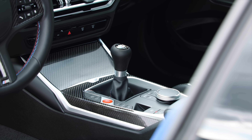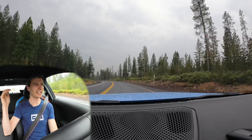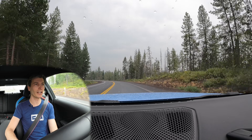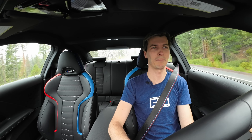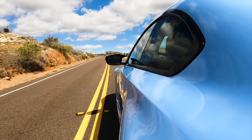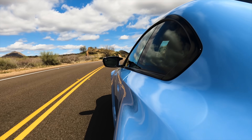Moving on to number two is the transmission, and this is also exciting. BMW keeps the manual transmission alive — thank you BMW, because not many companies are doing it these days. The six-speed manual is still an option; it is the exact same six-speed from the previous M2 with the same gearing. I'll always argue that the gearing on pretty much every manual transmission except maybe the Miata and BRZ is too tall — you get well over a hundred miles per hour in third gear.